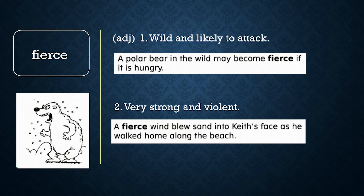Fierce. Fierce has two meanings. Fierce means wild and likely to attack. A polar bear in the wild may become fierce if it is hungry. Fierce also means very strong and violent. A fierce wind blew sand into Keith's face as he walked home along the beach.